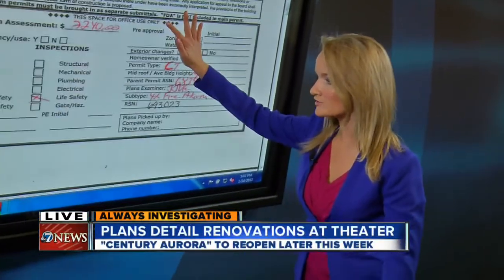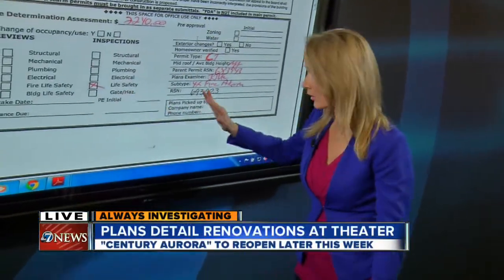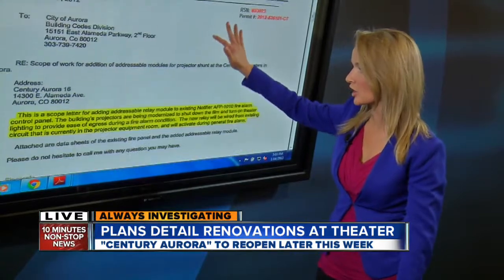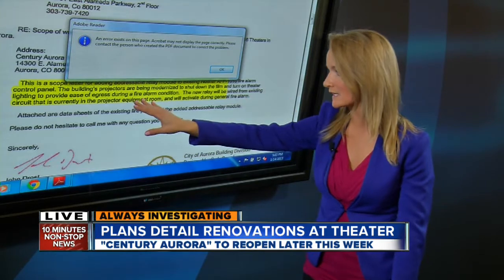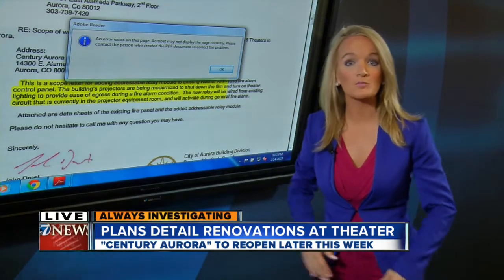One of the changes outlined in this permit 7 News obtained is categorized under life safety. It outlines a streamlining change within all of the theaters: it would shut down the film and turn on theater lighting in the case that a fire alarm is pulled.